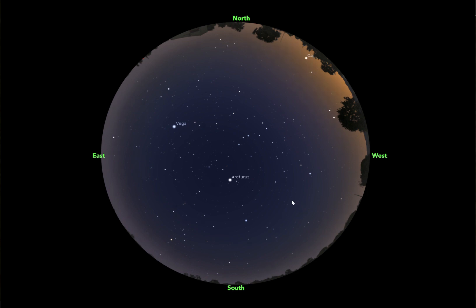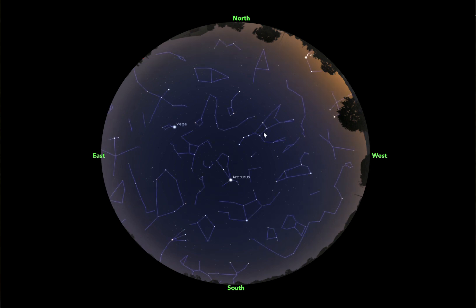First thing you're going to want to look for, because it's going to help orient you in the night sky, is right here. This is the Big Dipper, which is part of the greater constellation — let me turn on these constellations — Ursa Major. So we have the Great Bear right here.